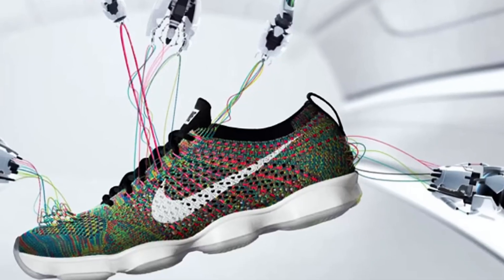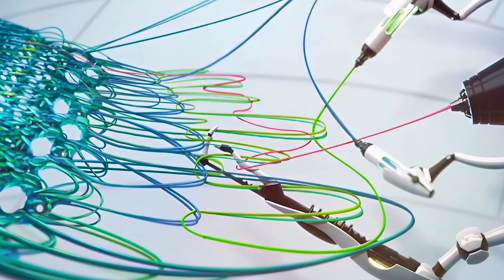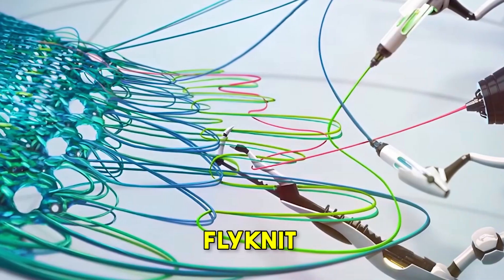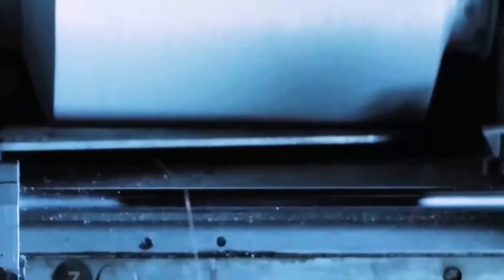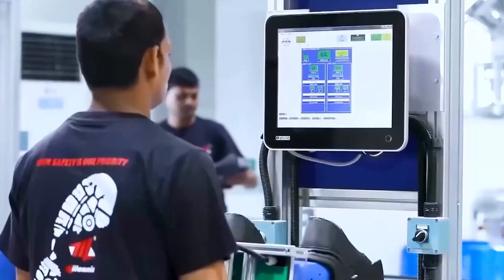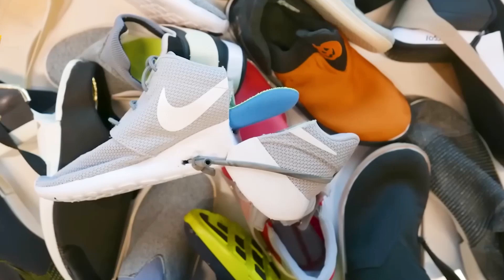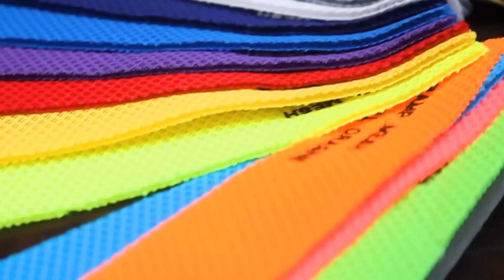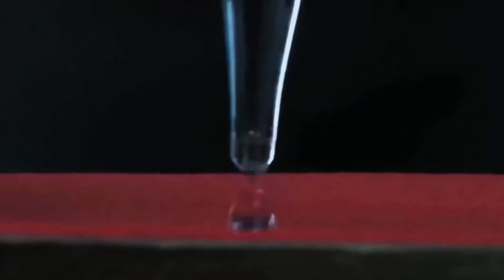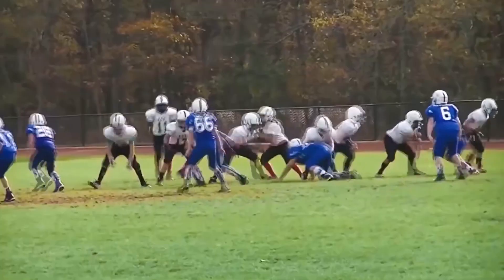One of Nike's big breakthroughs is Flyknit — a special material woven from recycled fibers into one piece. Flyknit creates less waste when making shoes and makes them lighter too, helping Nike cut down on scraps and make their manufacturing more efficient. Nike also focuses on getting materials from eco-friendly sources, using more recycled polyester, and even running a program called Nike Grind that turns manufacturing leftovers into new products. Each part plays its own role in making a shoe that's great for athletes and kind to the environment.